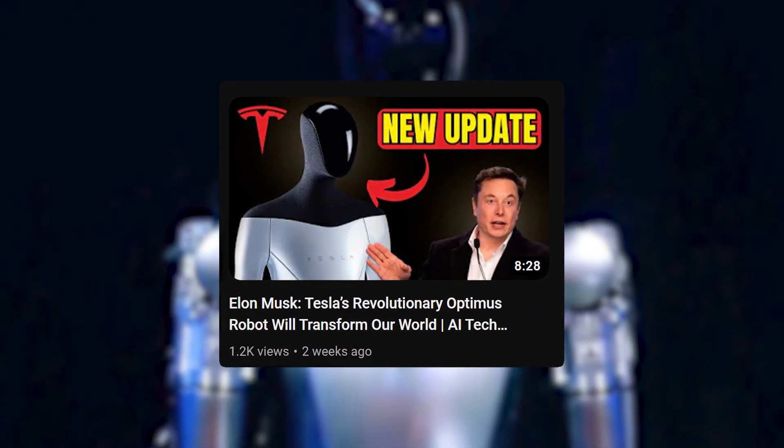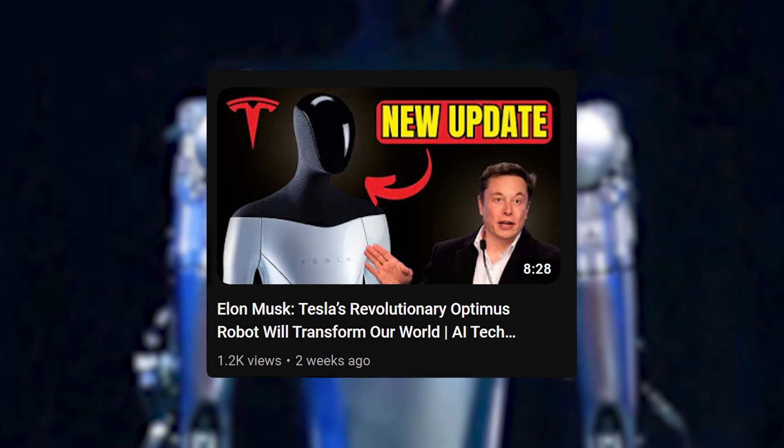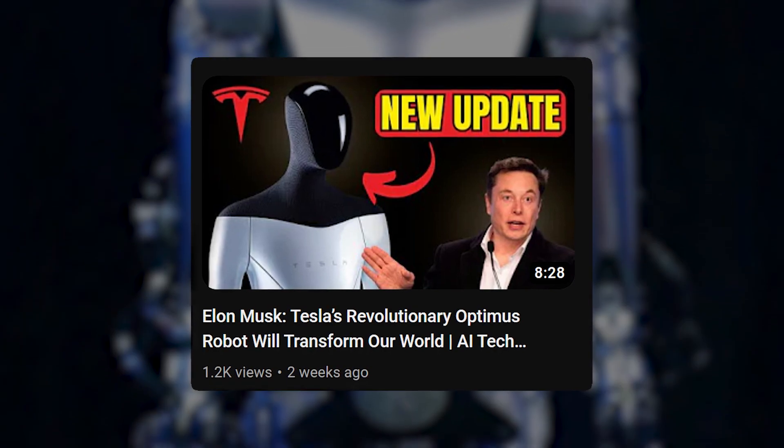Before discussing Ameca, it's worth noting that OpenAI now has to compete with Elon Musk too, who is planning to launch Optimus — which will likely be a highly capable physical robot.